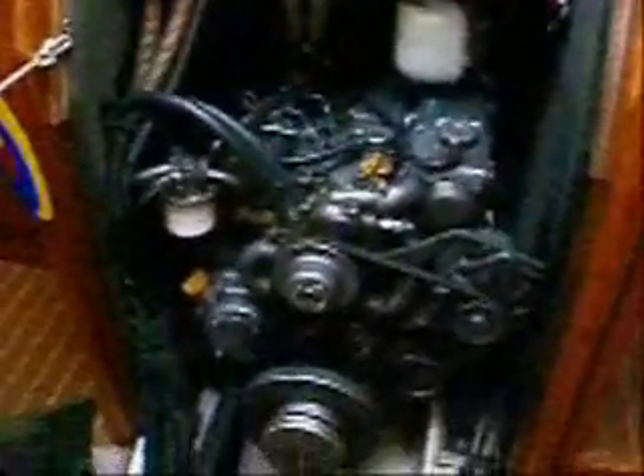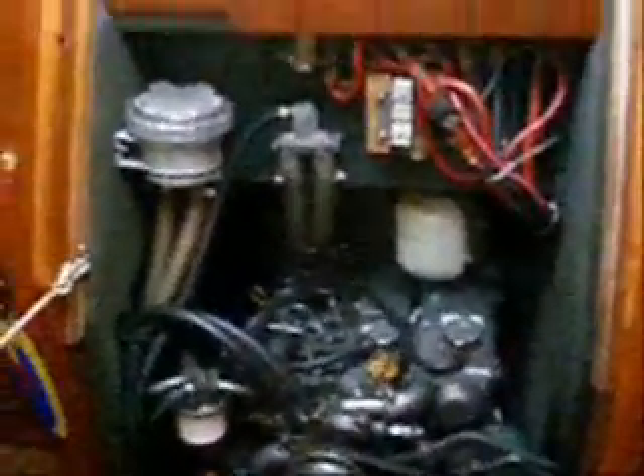We're standing right here on the stairs. This covers the engine — there's our Yanmar engine, about a 50 horsepower engine, and it's pretty cool. It just trundles along. We need it once in a while. Actually, we've used it quite a bit because it seems like the wind is always blowing in the direction we need to go. But I think that will change, or we won't be in a rush and we'll wait for the weather.